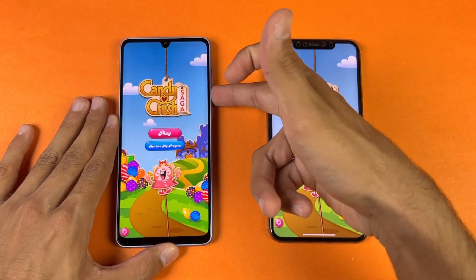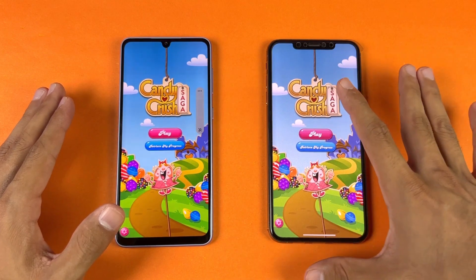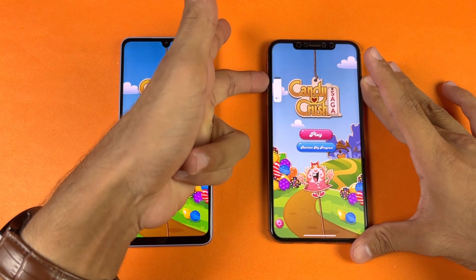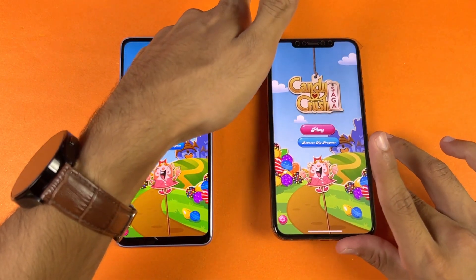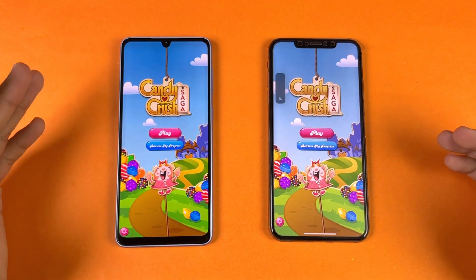Now let's see Candy Crush Saga — Apple A12 Bionic vs Exynos 1280 — both phones open the game at the same time. Let me show the speakers first on the iPhone 10X Max. This variant has some speaker issues, but I would say the speakers are better on the A33 5G.